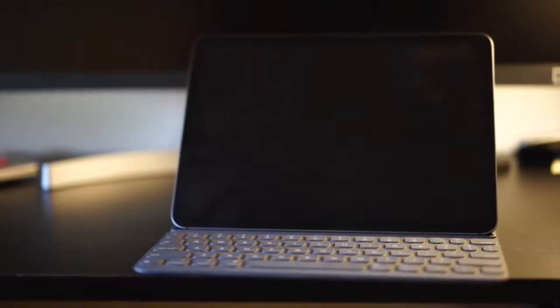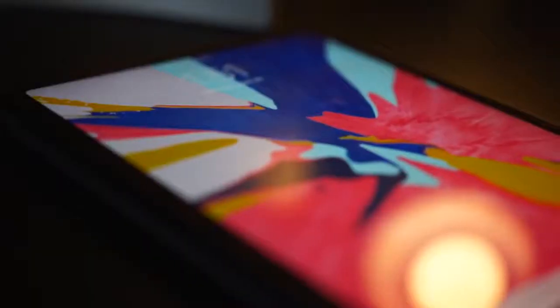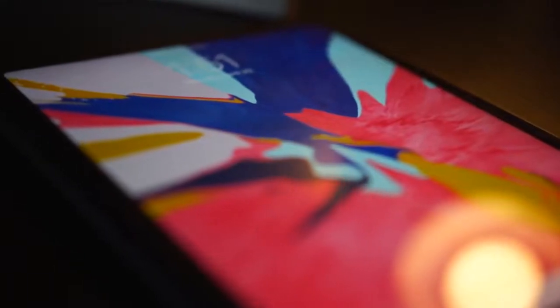So the new iPad Pro — what's new about it? The first thing is the screen size. The bezels are less now. I have the 11-inch, and it's the same physical size as the 2017 10.5-inch, but the bezels are a lot thinner, so you get a lot more screen space. It also has the liquid retina display, which just means it's fancier, has a lot more clarity, and the colors are a lot more vibrant.